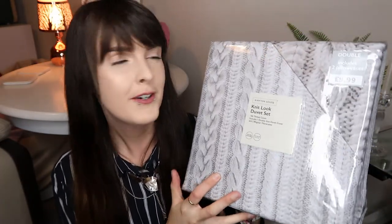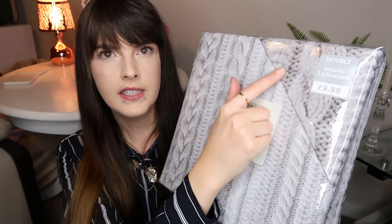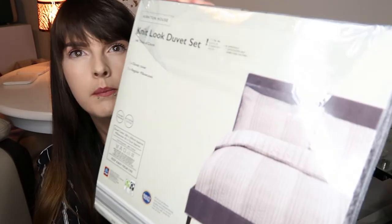The last thing from Aldi was a duvet set. It looks like a knit print, really well done. On one side there's a scale print and on the other side a larger scale. This was £10, which is really good value.